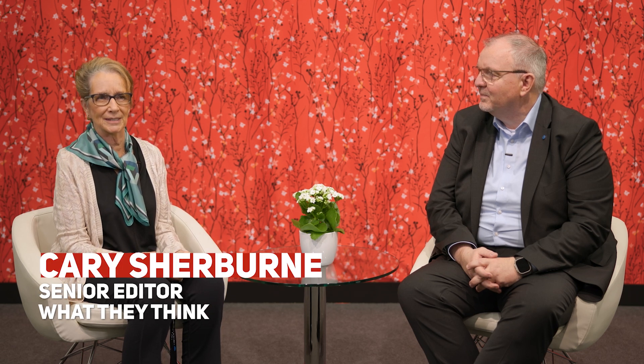Hi, I'm Kerry Sherburn, senior editor at What They Think, and we're here in the Drupa Daily video studio with Olaf Lorenz, who is the general manager for international markets for Konica Minolta. Welcome. Thank you very much for hosting.